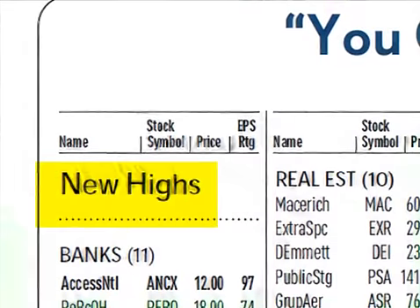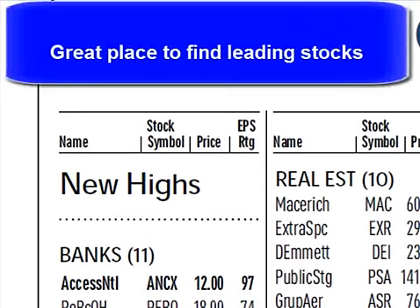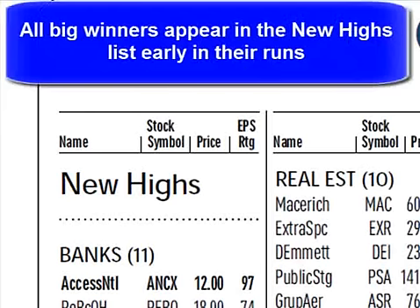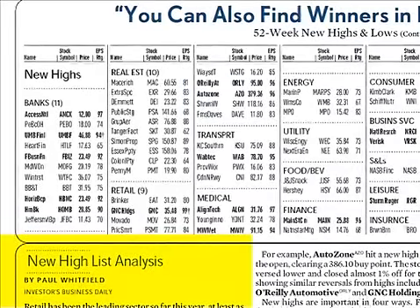The new highs list examines stocks making 52-week highs each day, focusing on top-rated companies. This is a great place to find leading stocks. Virtually all big winners appear in the new highs list early in their runs. To help spot those with the most potential, a new daily article will feature analysis of key stocks making new highs.